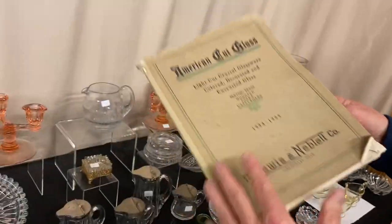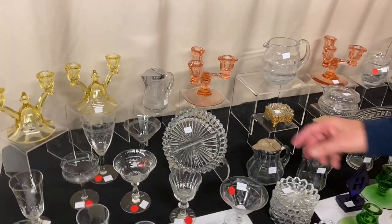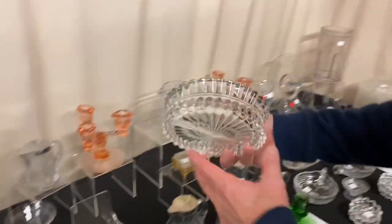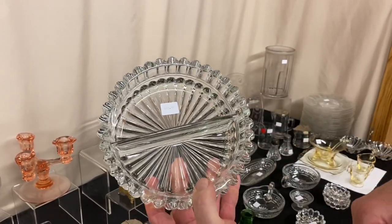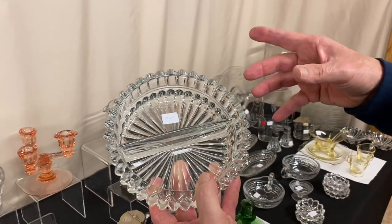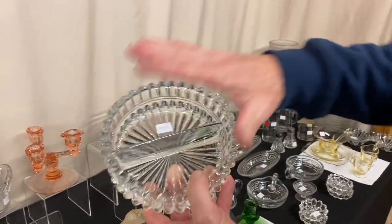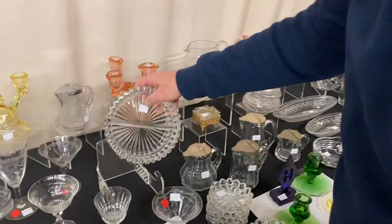I believe this is a Regency candy box bottom. It's divided and priced only $25. I sold one of these a couple of weeks ago — it was $225 — and the only difference was it had a lid. But here you're halfway there for $25 before the discount.